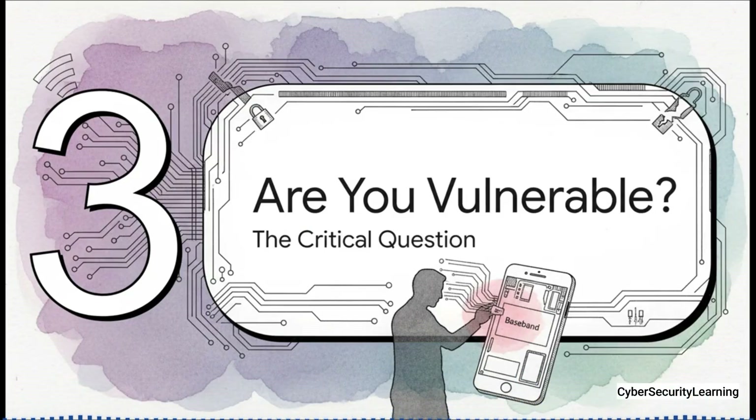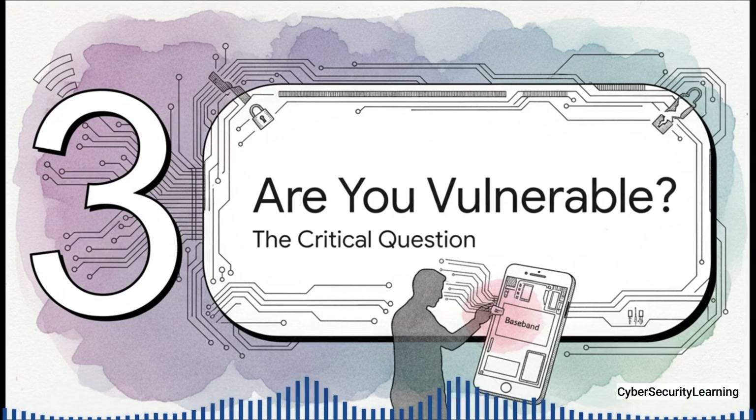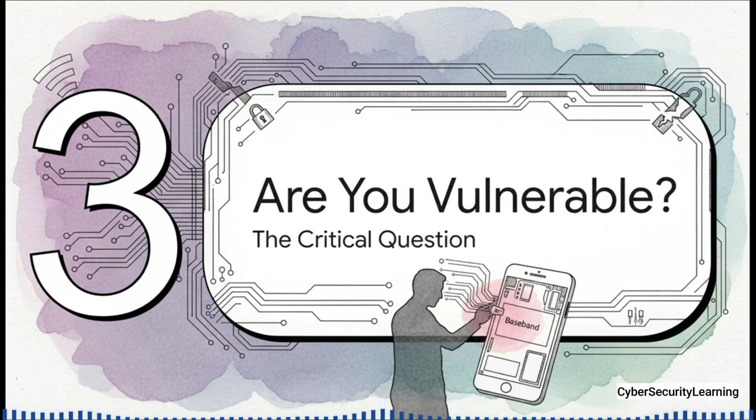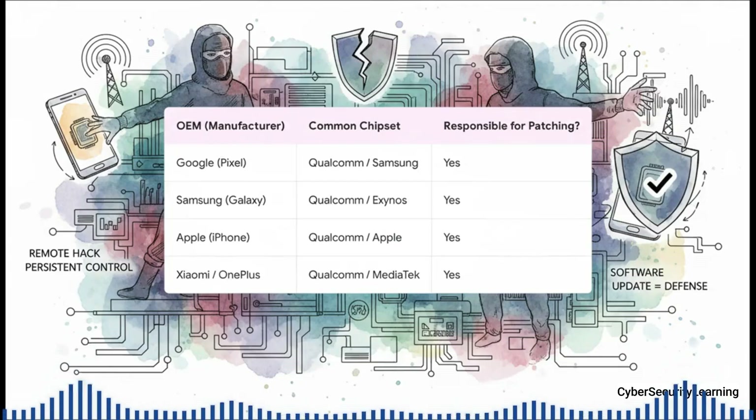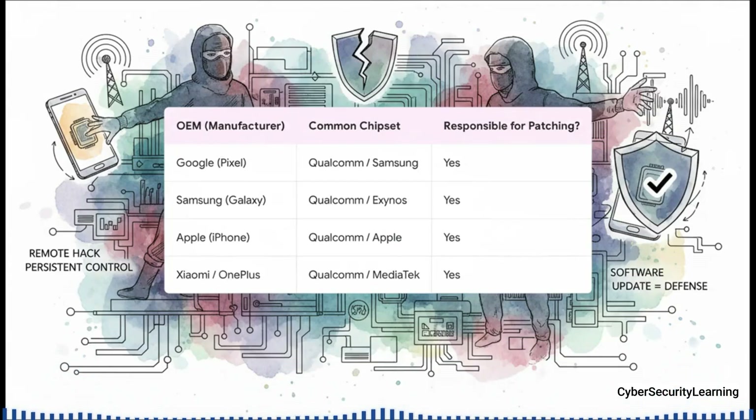So how do you know if your phone is at risk? The answer probably isn't what you think. This is the single most important takeaway: you could be running the absolute latest, most patched version of iOS or Android and still be totally vulnerable. Why? Because the security of your main OS has absolutely nothing to do with the security of that separate, hidden baseband computer. And this isn't an iPhone problem or an Android problem — it's an everyone problem. It doesn't matter if you have a Pixel, a Samsung, or an iPhone; you're in the same boat.